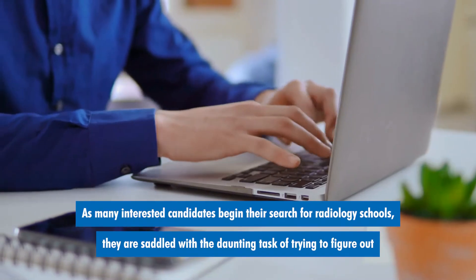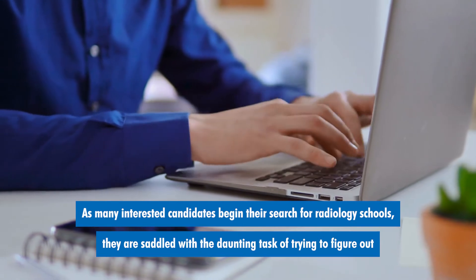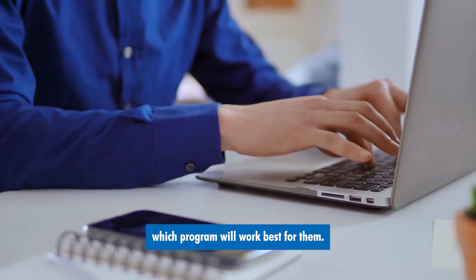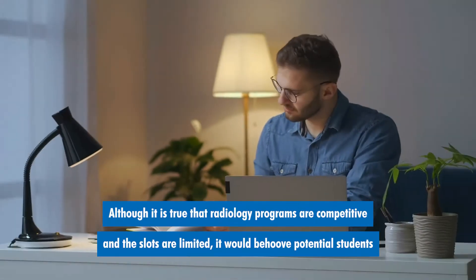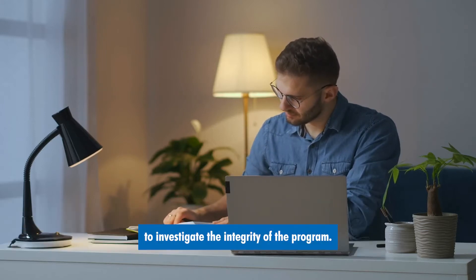As many interested candidates begin their search for radiology schools, they are saddled with the daunting task of trying to figure out which programs will best work for them. Although it is true that radiology programs are competitive and the slots are limited, it would behoove potential students to investigate the integrity of the program.